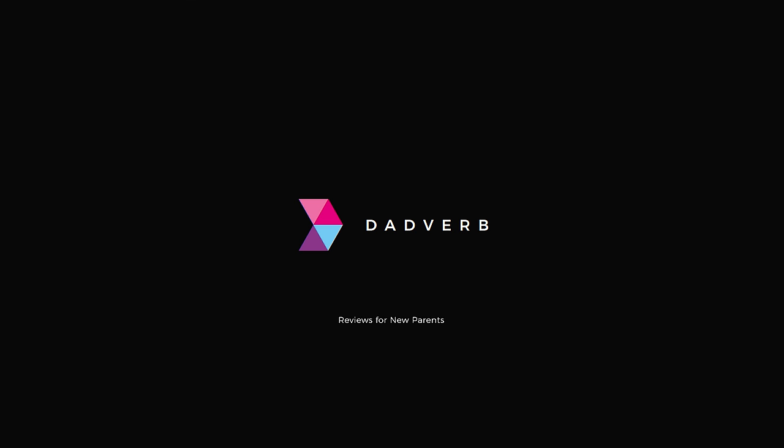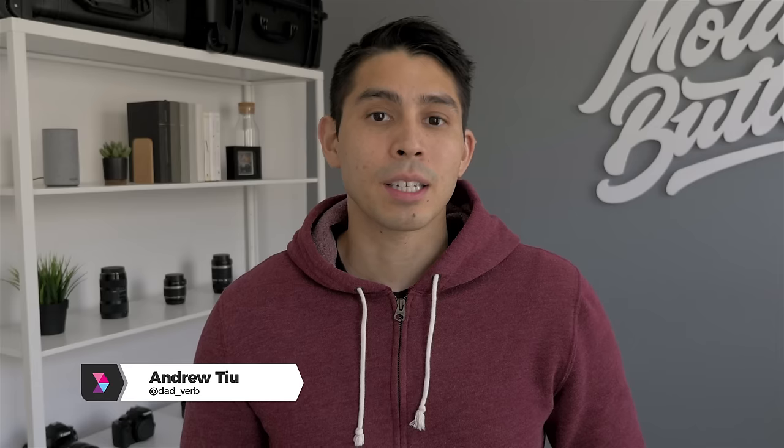Today I'm breaking down a few tips to baby proof your home. Let's go. Hey guys, Andrew here with DadVerb where we chat fatherhood and share our thoughts on family related products.